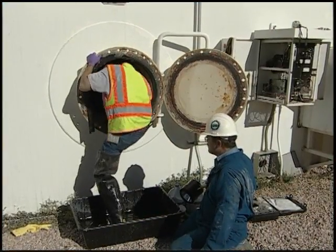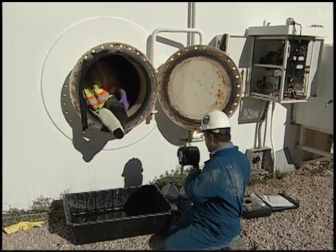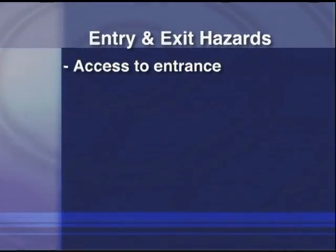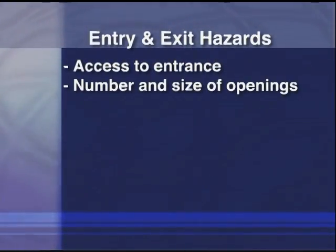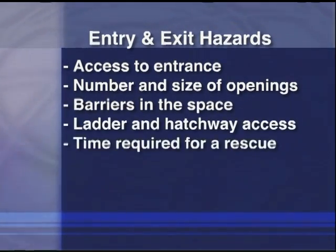Entry and exit hazards refers to the difficulty faced in getting a worker out of the confined space during an emergency. Factors include access to the entrance, the number and size of openings, barriers in the space, ladder and hatchway access, and the time required to rescue injured workers.